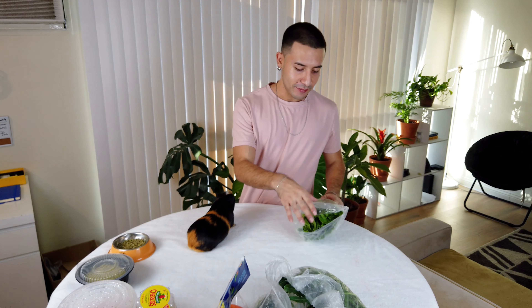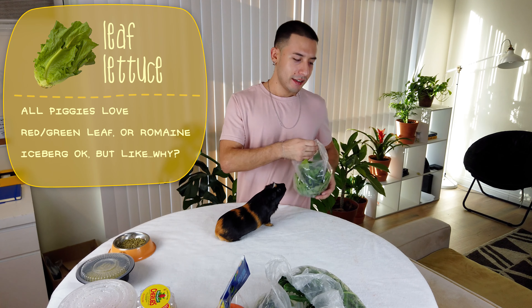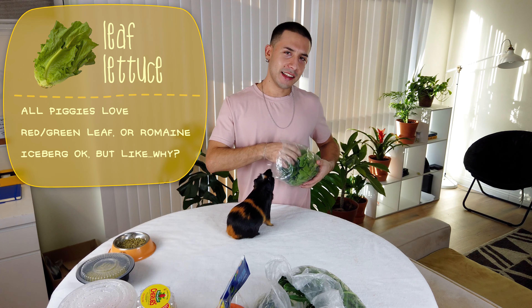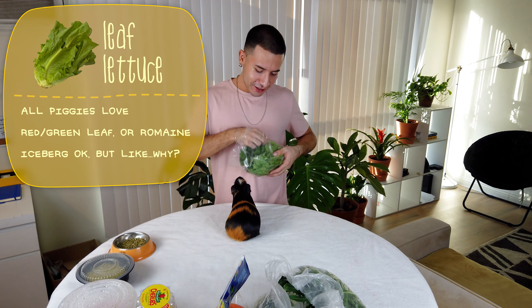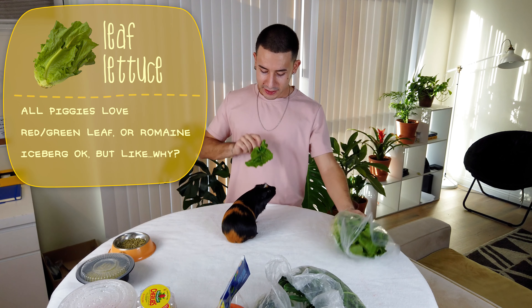Now onto vegetables. The main thing I give them is lettuce — guinea pigs absolutely love it. Here you go, Lino. He's been waiting for this the whole time.